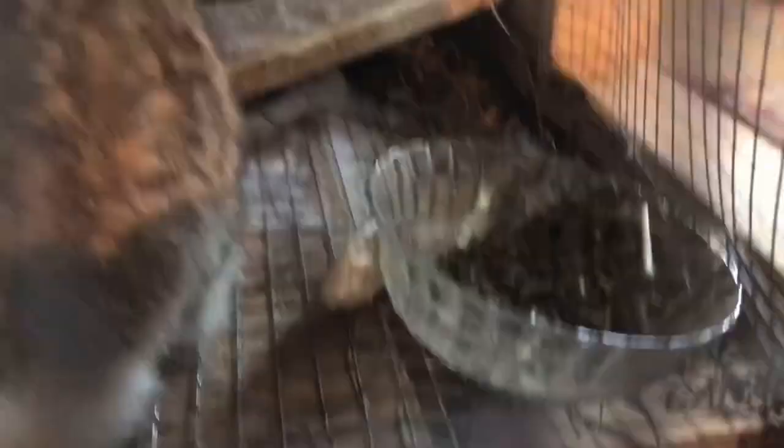The rabbit feeder has been holding well — no issues whatsoever. And this one here still just has a little bowl; it doesn't tip it as much.